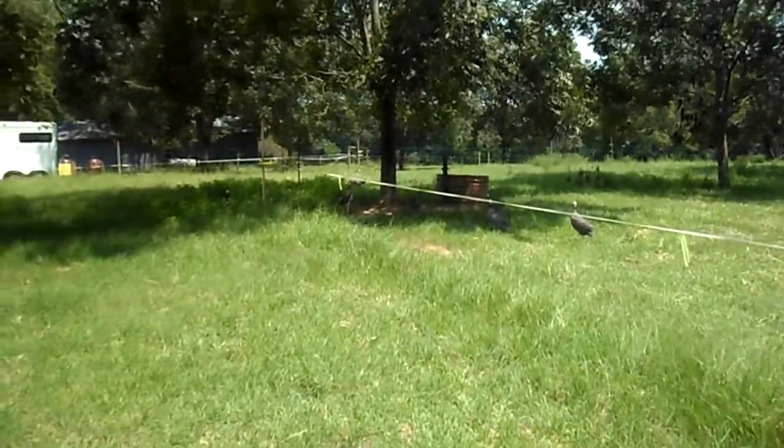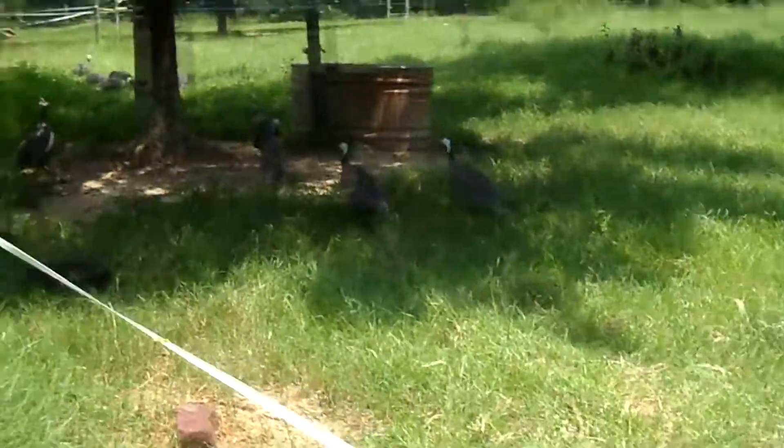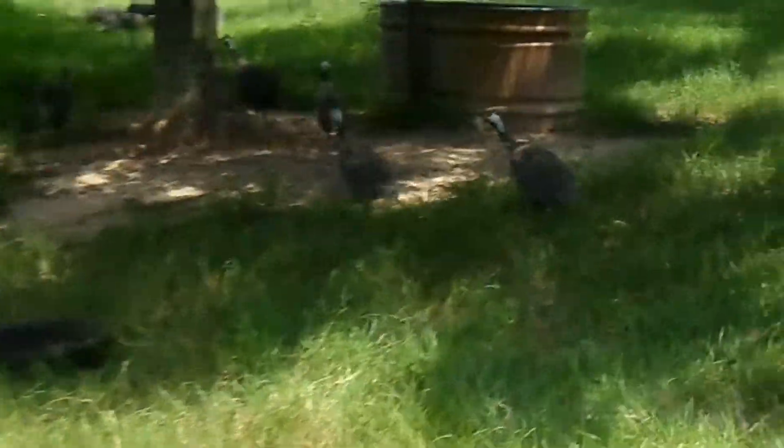There's some guineas — the most freaking annoying birds in the whole entire world. But they eat snakes, so it's all good.